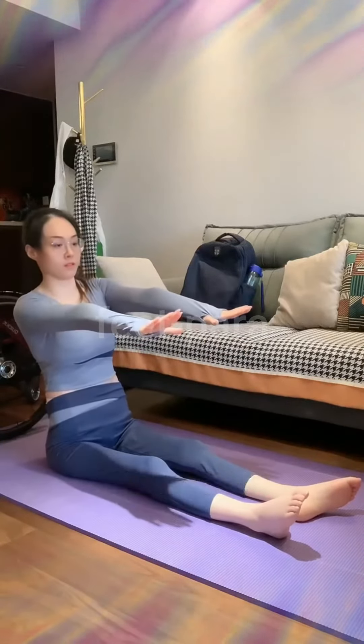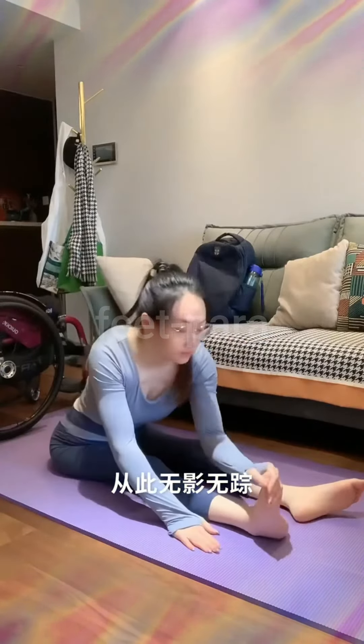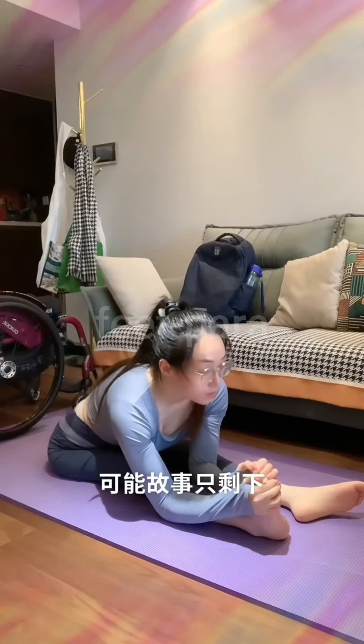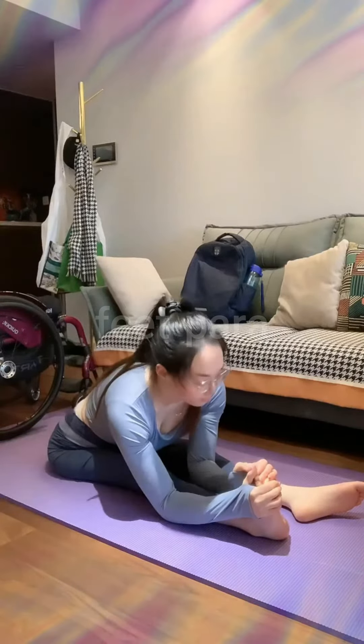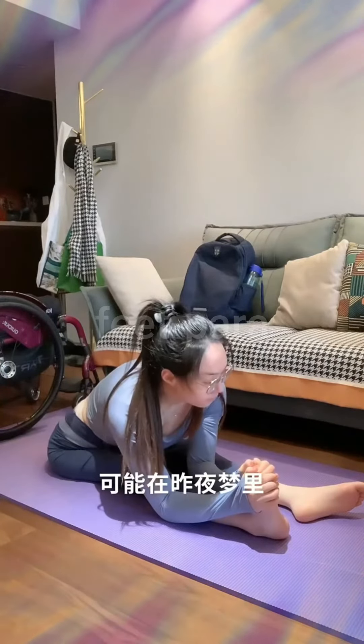After a spinal cord injury (SCI), movement comes at a premium. When the body suddenly stops moving, the joints and muscles become dangerously stiff, even leading to contractures. But this can also be prevented with proper, regular stretching, which is important to your spinal cord injury rehabilitation.